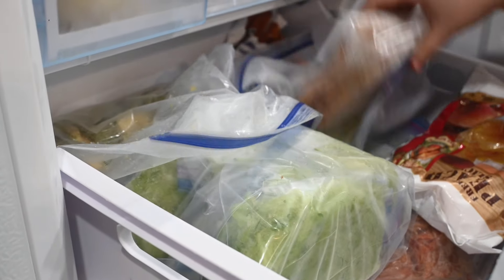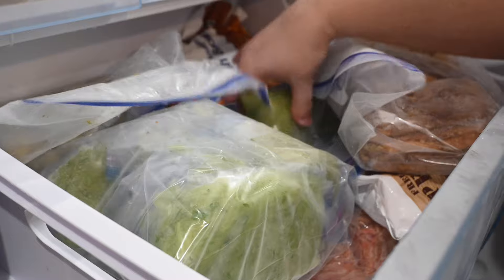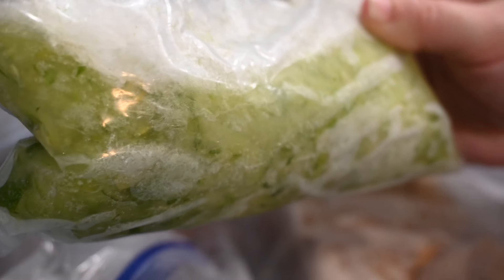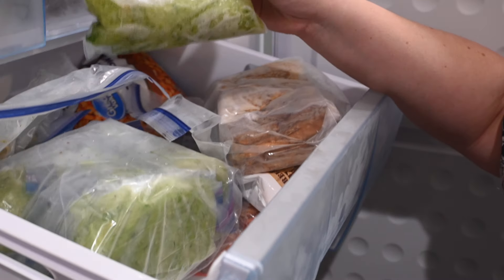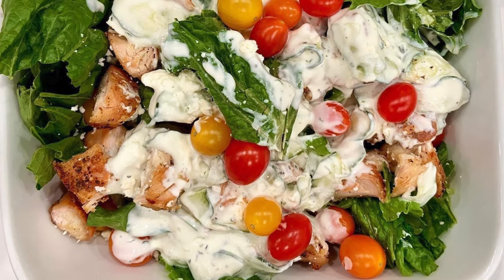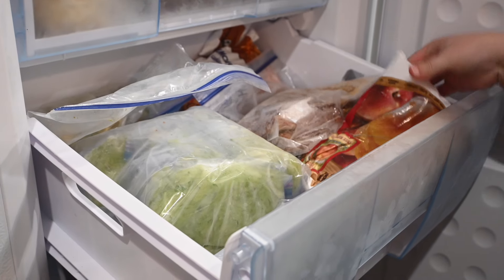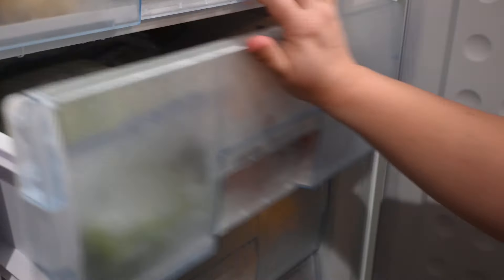Our second drawer has some french toast but also stuff from the garden. We have a lot of bags of shredded frozen cucumbers — if you've ever made tzatziki, you know you have to squeeze as much water out of the cucumber as possible. We eat a lot of tzatziki in our house, so it makes sense to freeze it because when it thaws, all the water comes out on its own. We also have some hash browns in there.